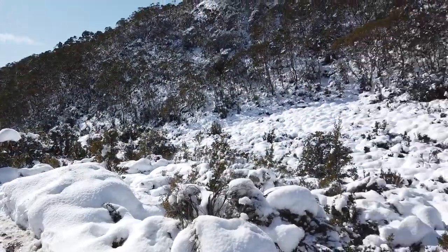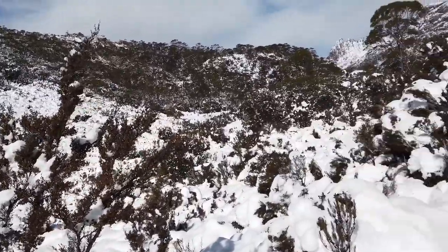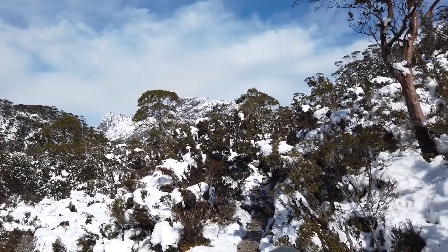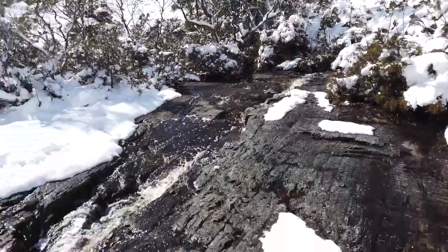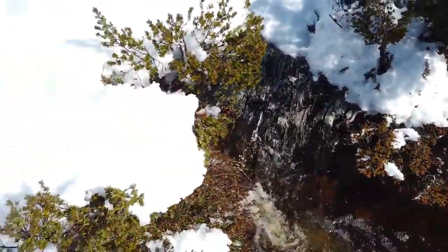Just making our way up to Lake Lilla. Heading up this way, and as you can see in front of us is Cradle Mountain, and over there is Marion's Lookout. But we're not going up there today. There's a nice little freshwater creek — this is coming out of Lake Lilla, which is just up here.